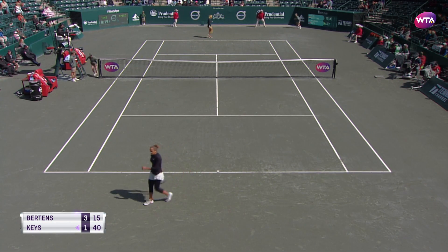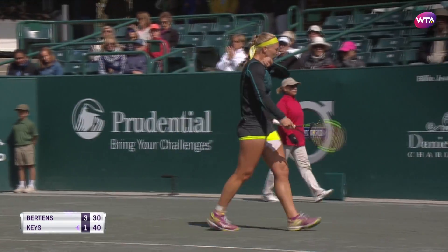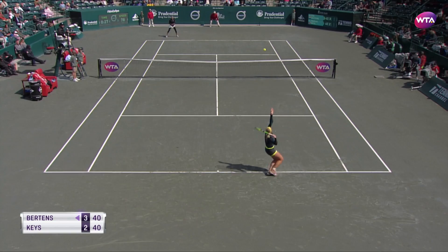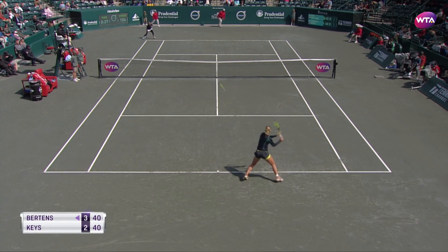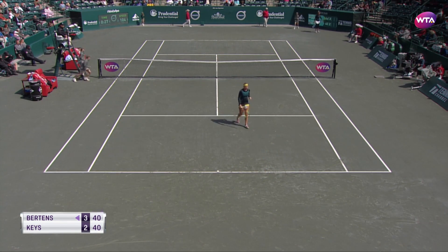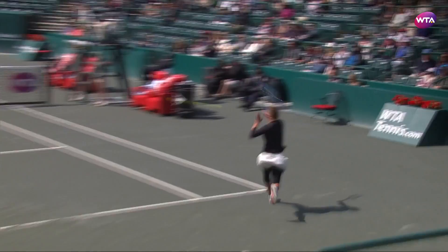Good tennis all around. Just constructing the points so well, look at how close her ball lands to the line. Very little net clearance there, no time at all for Keyes to react.